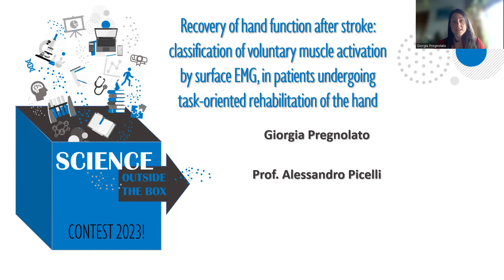I'll show you some results, but also some open points for the future. My project is entitled 'Recovery of Hand Function After Stroke: Classification of Voluntary Muscle Activation by Surface EMG in patients undergoing task-oriented rehabilitation of the hand.'